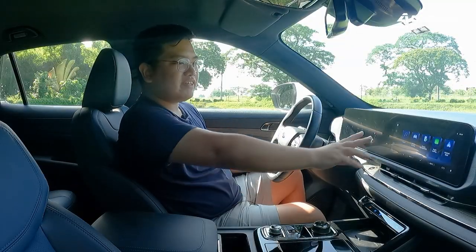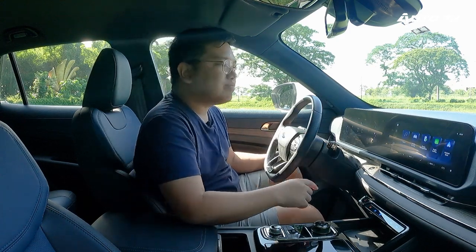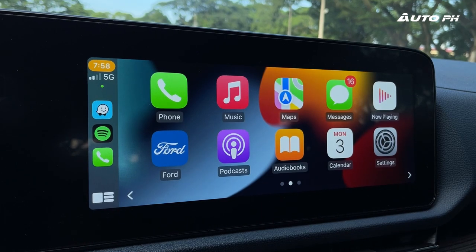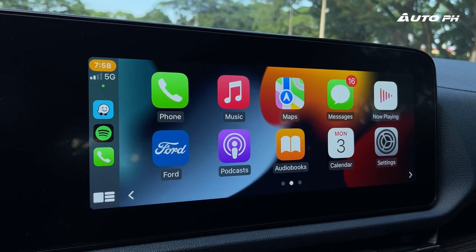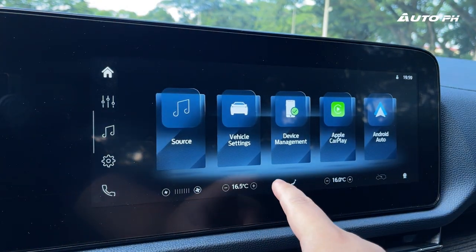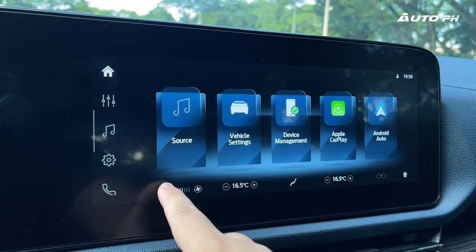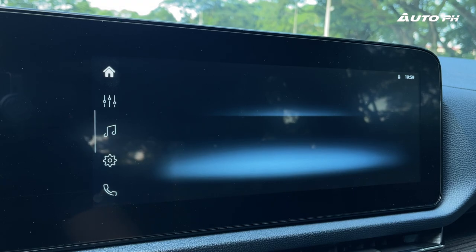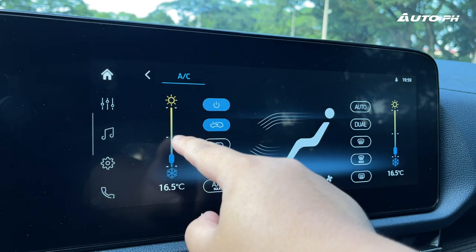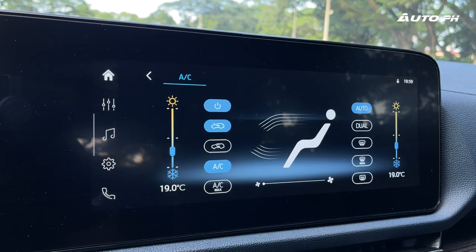One issue is that the screen is positioned a bit far — you really have to lean forward, especially if you have short arms. Another concern is climate control: if you're in the Apple CarPlay screen, you have to press the Ford logo first before you can control the aircon. Temperature and fan speed are all on this screen, unfortunately. I was hoping they'd go with traditional physical controls, but like many Chinese-designed cars, the controls remain on-screen.